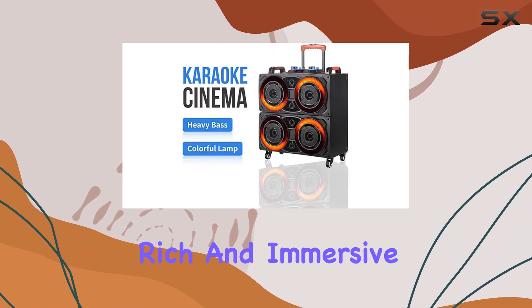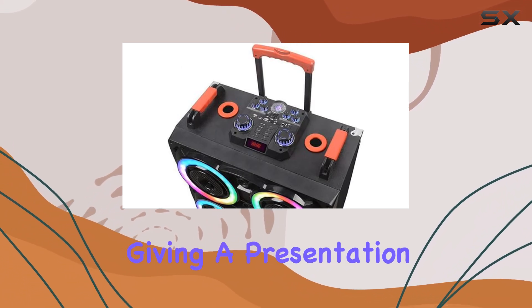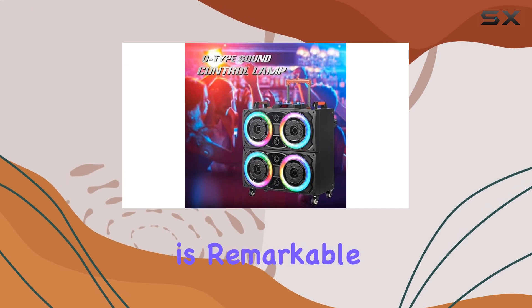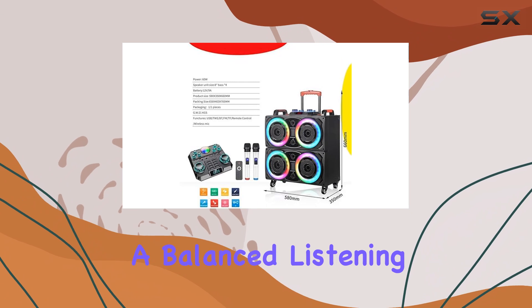It provides a rich and immersive audio experience whether you're hosting a party, giving a presentation, or just enjoying music at home. The sound clarity is remarkable, with deep bass and crisp highs that create a balanced listening experience.